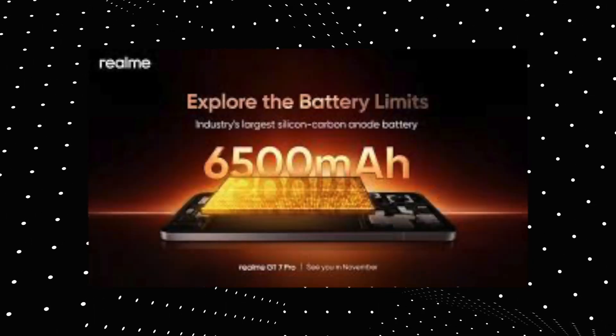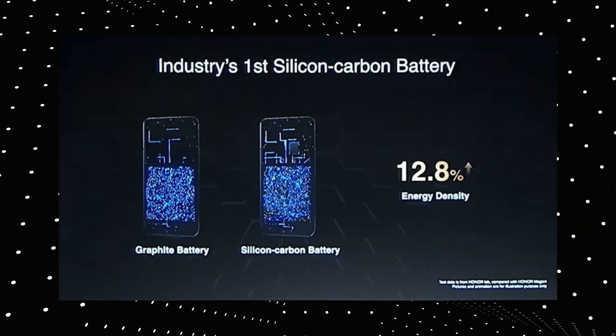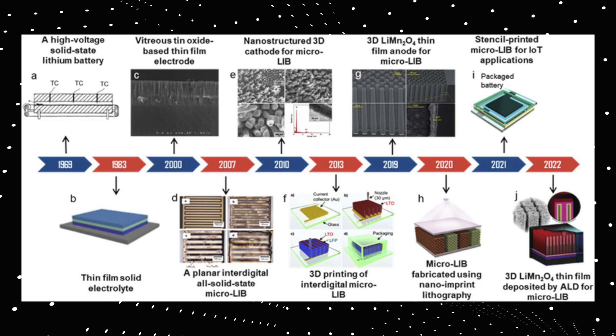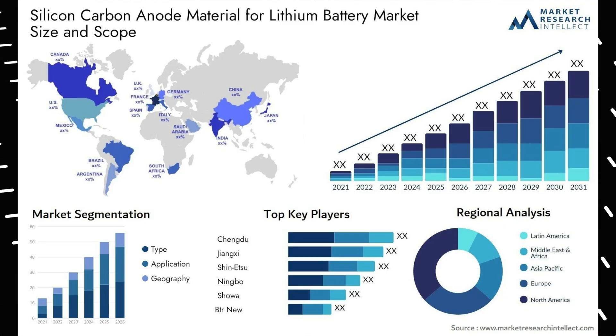This trend seems to continue, and even the next upcoming flagship devices will all be featuring this silicon carbon battery. The main advantage of using a silicon carbon battery over a typical lithium battery is that it can have more capacity in a lesser size. Battery technology has been evolving over the last 30 years, and silicon carbon is one of the most innovative battery technologies yet.